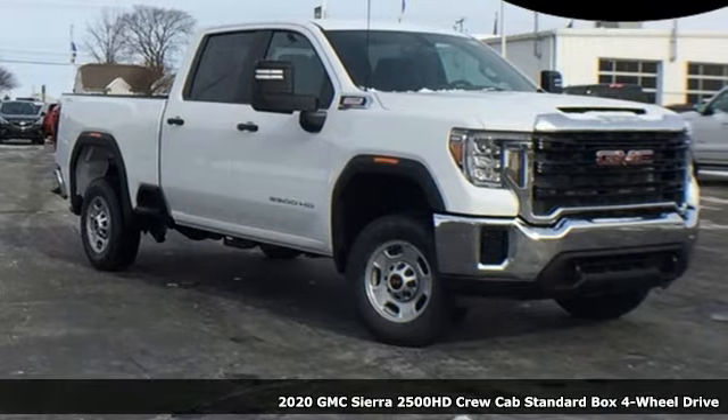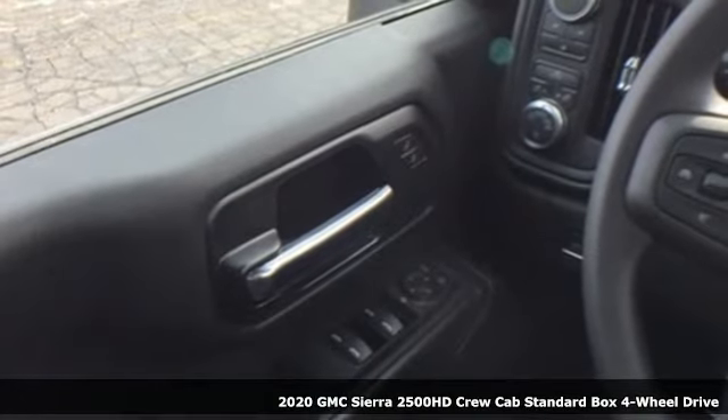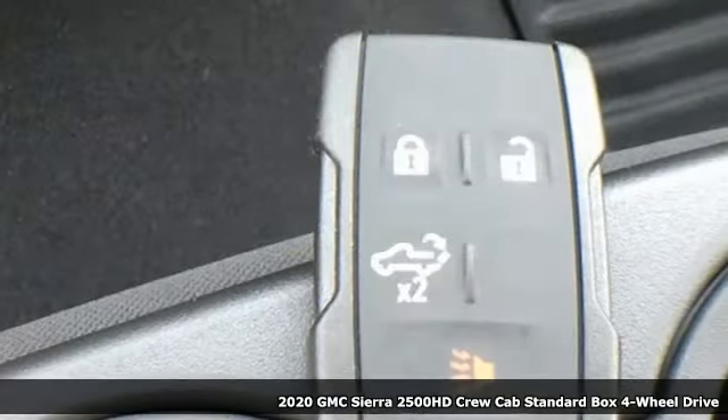It's a new 2020 GMC Sierra 2500 HD. Smart capabilities, strong performance, GMC.